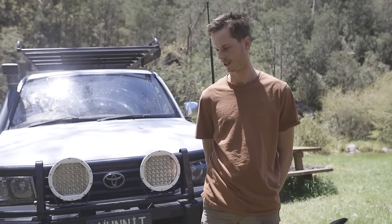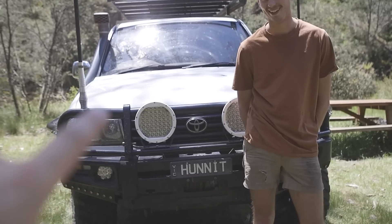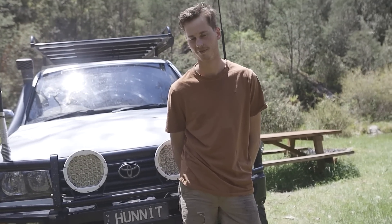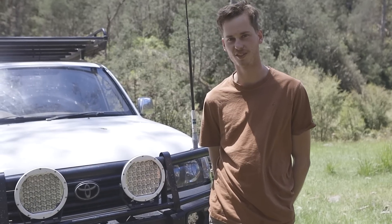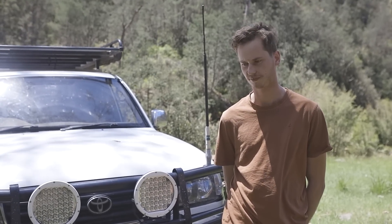We're filming this video at the same time that my snorkel was getting done, which was the last video. Mitch's car will be dropped off for a snorkel and airbox, which will be great. Hopefully it'll allow the big motor to breathe better and help finish off the conversion — it'll be unreal.